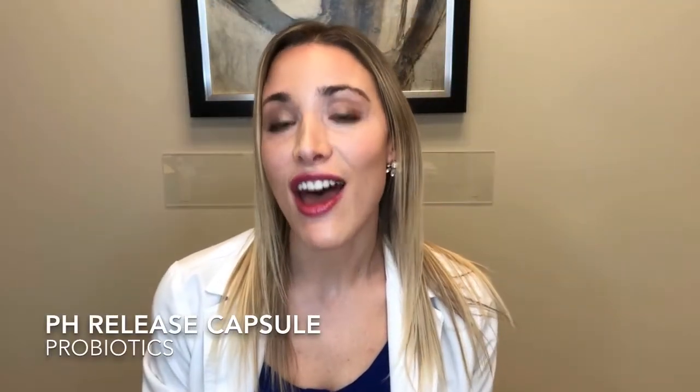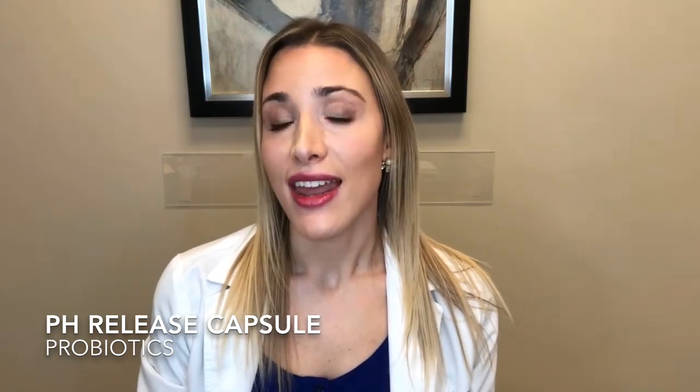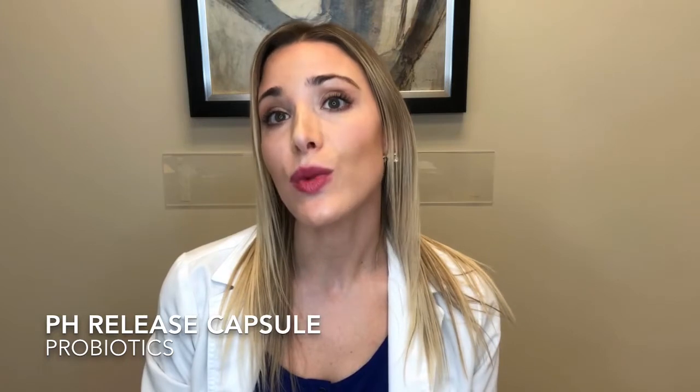Welcome back to another edition of probiotics. Today we are going to focus on the importance of a pH release capsule. Our GI tract is a very intricate organ and it is in charge of digestion and elimination. As a part of the digestive process, we secrete gastric acids in the stomach, and this helps us break down our food.